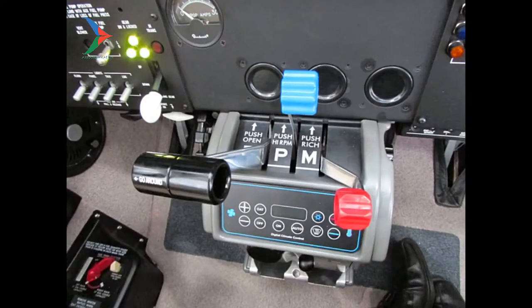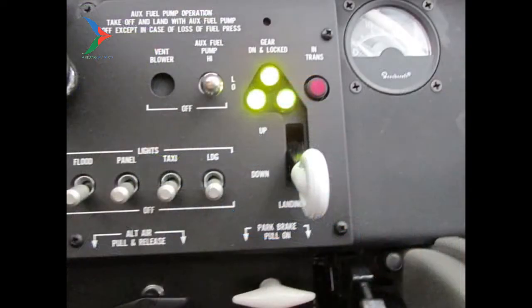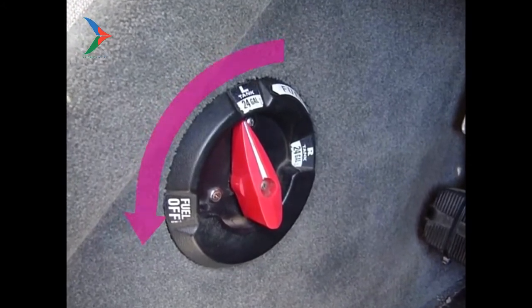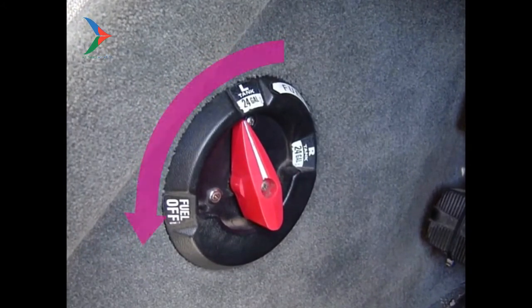You reach over and grab that throttle, pull it back, and leave it back. Then you pull the mixture control back and shut the engine down. Turn the boost pump off if it's on too. Most importantly, make sure your fuel selector is turned to the off position.